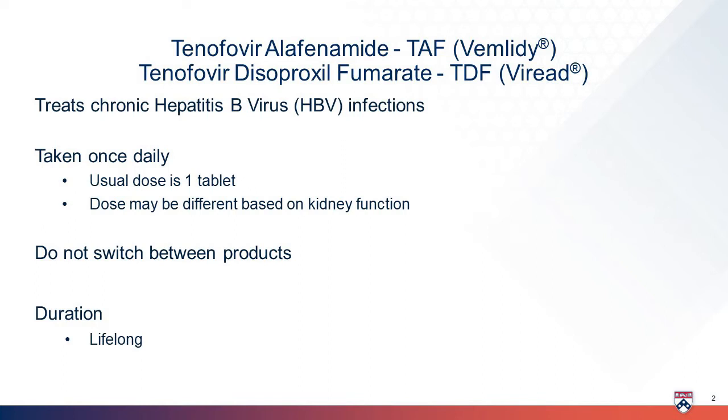This hepatitis B medicine comes in two forms, but both are similar. Even though both of these medicines are tenofovir, it is important that you stay on the version your doctor prescribed you and to not switch between products.